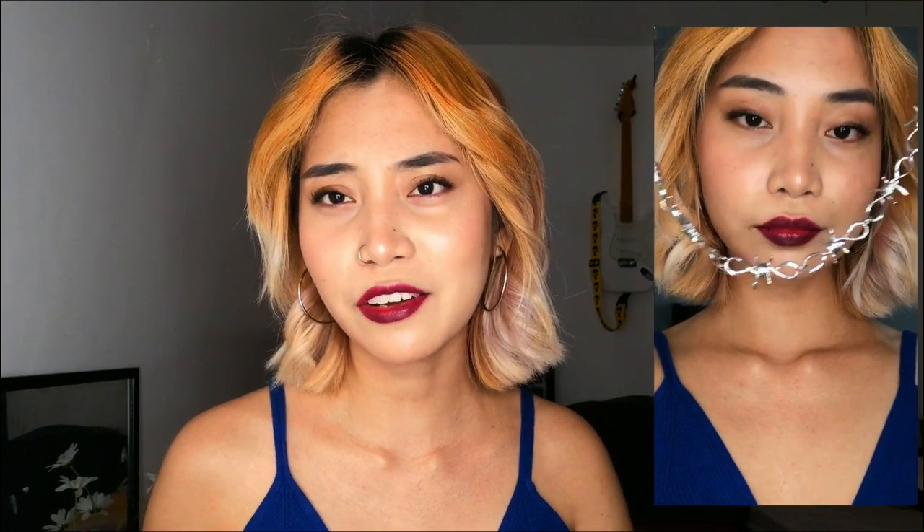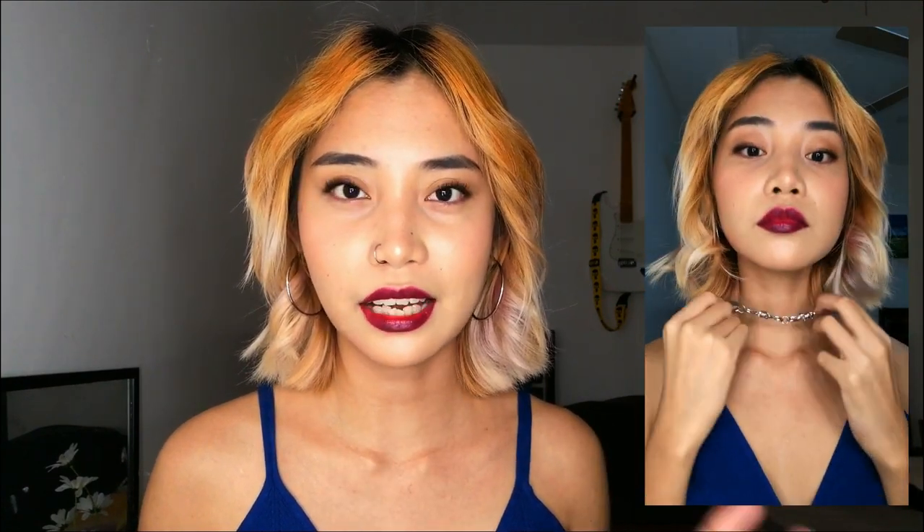Next is this barbed wire punk choker. I think chokers have been around for a while and I don't think they're going anywhere soon. This one specifically is very unique and cool — it's literally a barbed wire design as a choker, so that's pretty edgy.